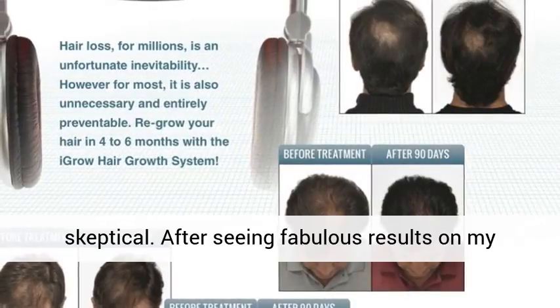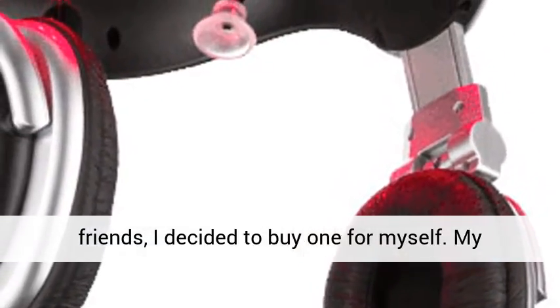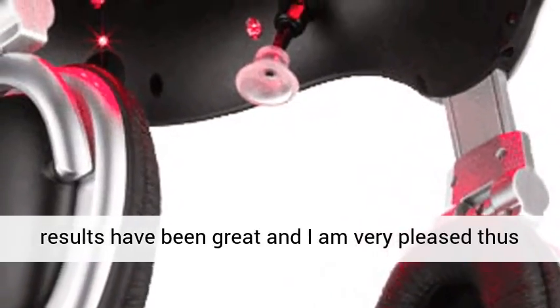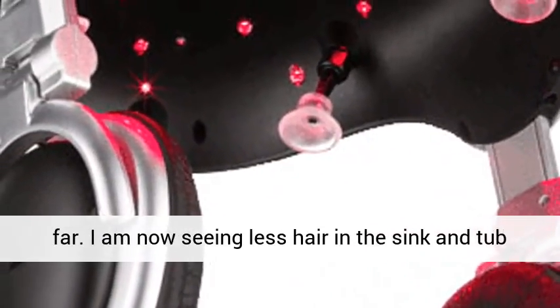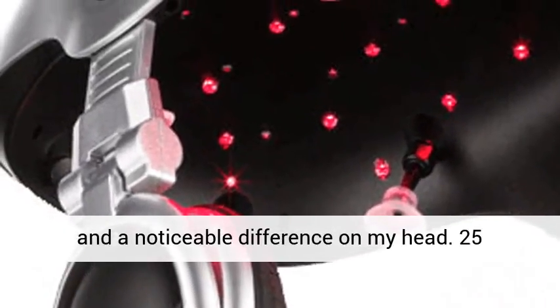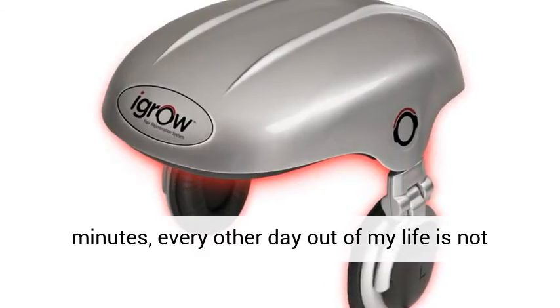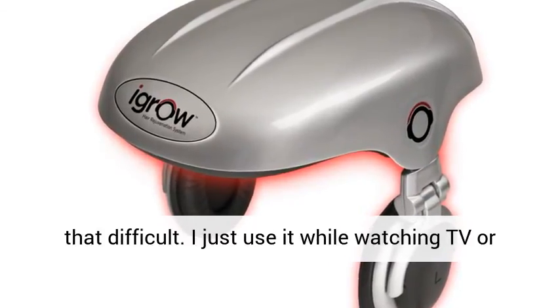After seeing fabulous results on my friends, I decided to buy one for myself. My results have been great and I am very pleased thus far. I am now seeing less hair in the sink and tub and a noticeable difference on my head.